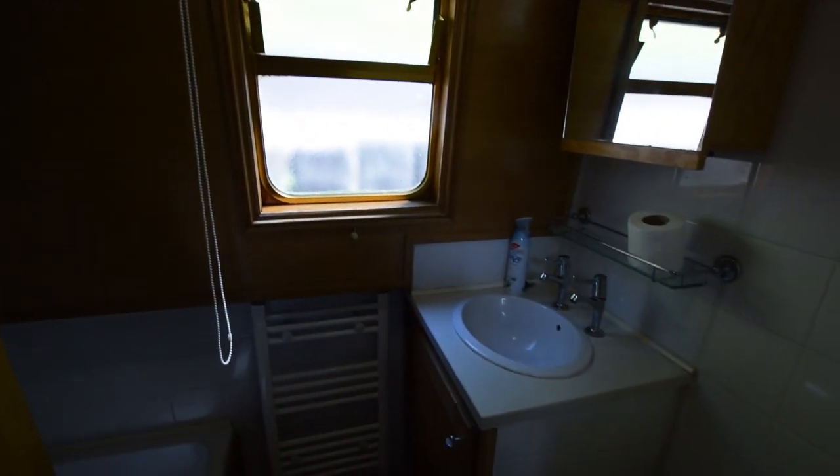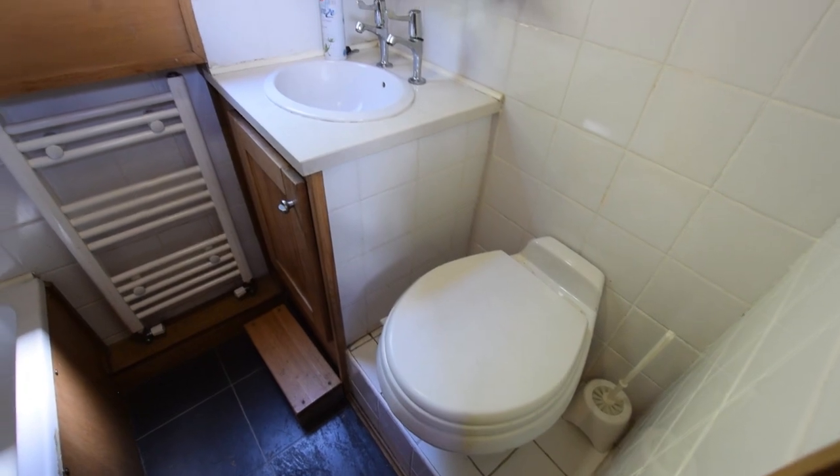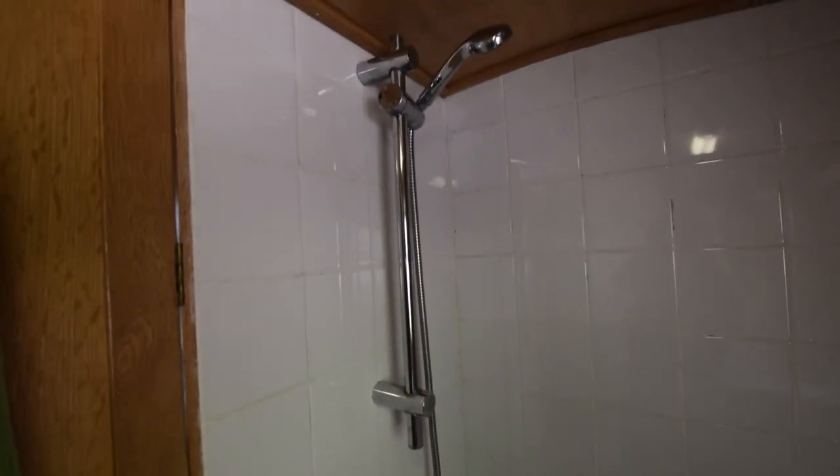Down into the bathroom, which is eight foot six wide. There's a Dometic Sealand pump-out loo, a ceramic basin over a cupboard, and a heated towel rail. The shower arrangement is over a four-foot bath. It does need a curtain — the owner said he would put one up but it hasn't happened yet.